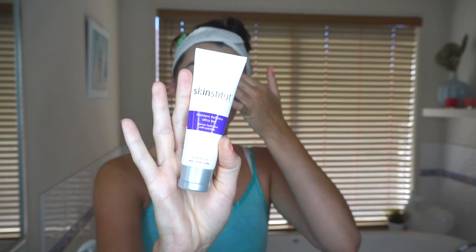Last but not least, moisturizer. I'm using the Skin Institute Moisture Defense Ultra Dry — it's for ultra-dry skin, but I love it because I really like the feeling of being hydrated and I prefer a heavier moisturizer. It's good for dry, sensitive, and combination skin, but I wouldn't use it on oily skin as it's quite oil-heavy. The Skin Institute brand does have lighter options for oily and acne-prone skin. I use this morning and night and apply it on my neck as well, since your neck gets just as dehydrated as your face.